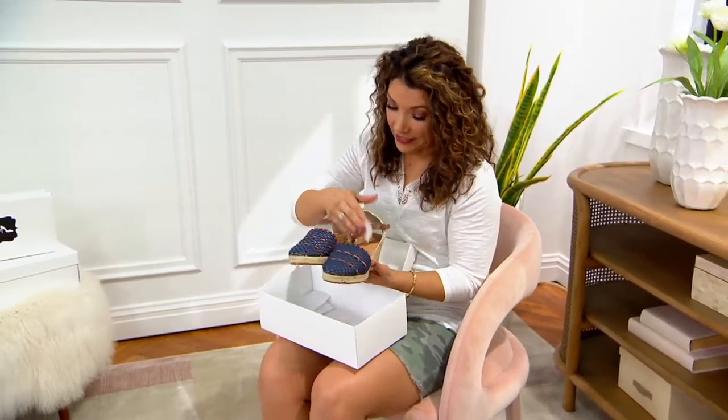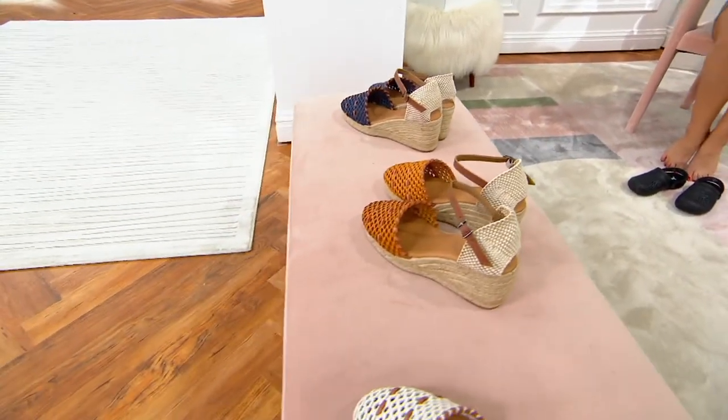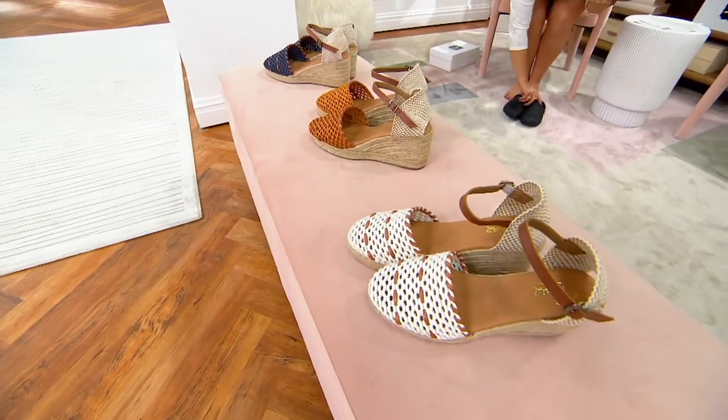These are a treat for your feet, for your closet, for your style, and will have you feeling like you are walking around in the gothic central of Barcelona, Spain.